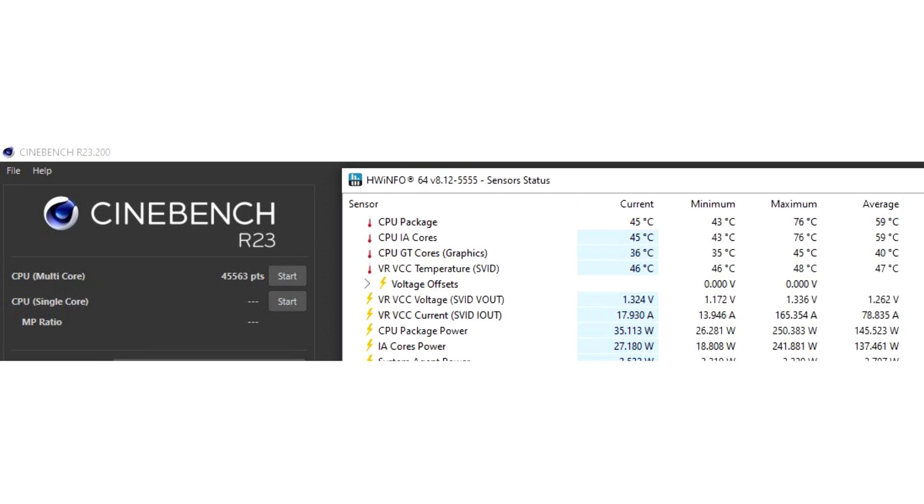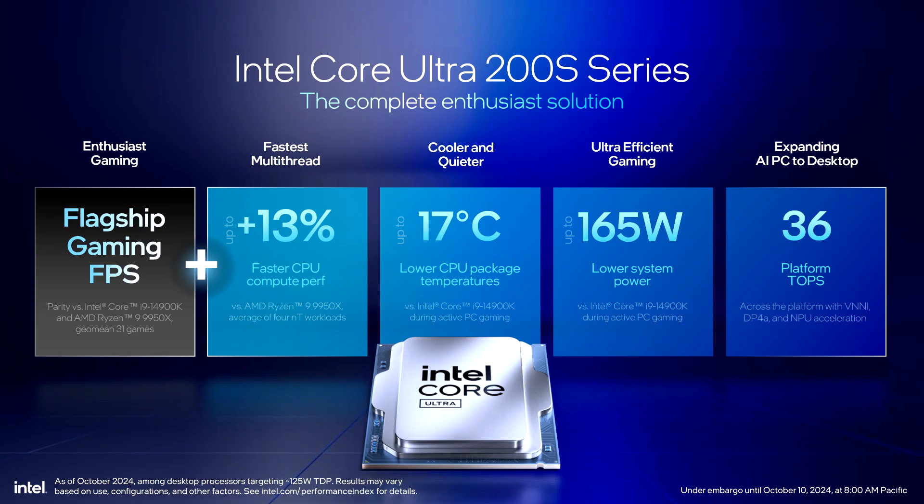Even at 200W, the 9950X is very competitive. What makes the 285K score really impressive is that it only features 24 threads versus the 32 threads on the Core i9 14900K, 14900KS, and the AMD Ryzen 9 9950X. The i9 14900K and 14900KS also run at much higher clock speeds — the 14900K up to 6.0GHz and the 14900KS at 6.2GHz — versus the 5.7GHz peak clock of the 285K.